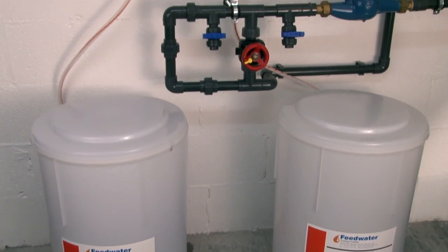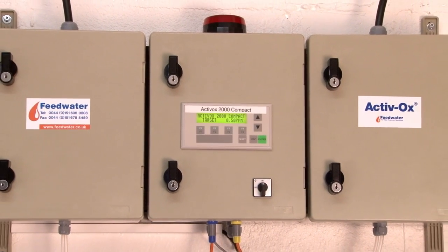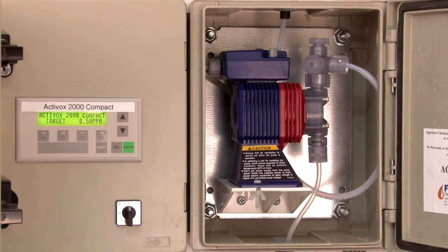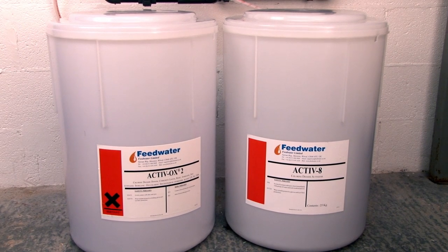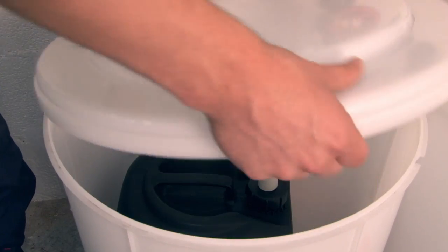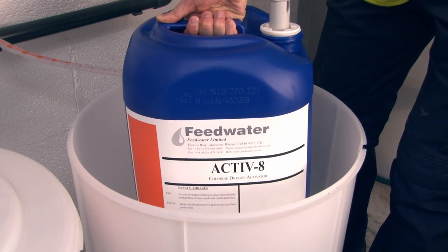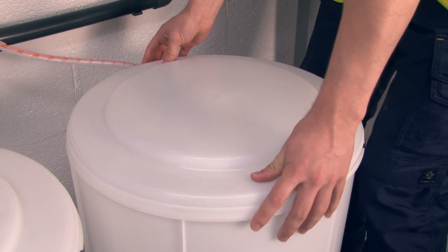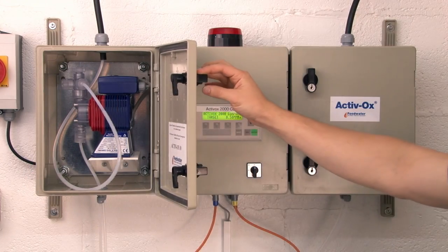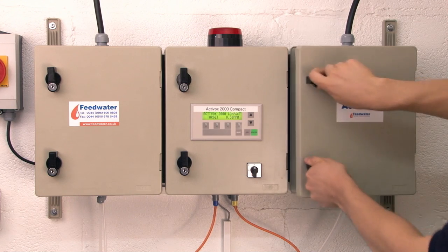This is a typical Activox dosing system for smaller applications. Like all our systems, it is designed to work exclusively with the Activox range of chemicals. It has a robust construction and incorporates certain key safety features. Chemicals are drawn directly from the supply container to avoid the need to handle the chemicals. The two chemicals are supplied in different coloured drums with dissimilar fittings to ensure they don't get mixed up — one drum has a male-threaded cap and the other has a female-threaded bung. For additional safety, the chemicals can be held in outer containment bunds. The two chemical dosing pumps are housed in separate lockable enclosures to prevent the possibility of tampering and to ensure there is no possibility of the chemicals mixing in the unlikely event of a leak.